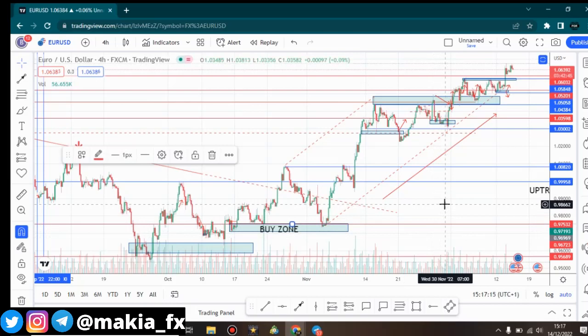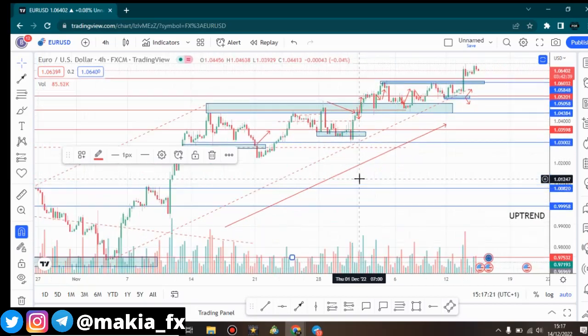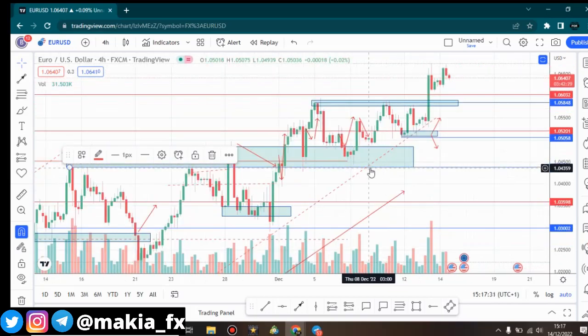Hey guys, this is Makia FX, welcome back to another video. This is our EUR/USD chart for the day and you can see exactly what is going on — we are still on an uptrend. The EUR/USD is trading on an uptrend, so we're looking for positions to buy.